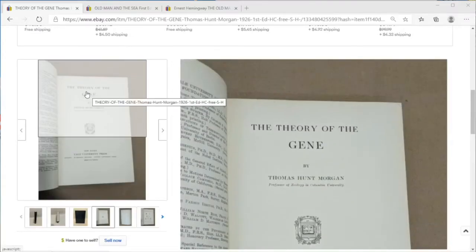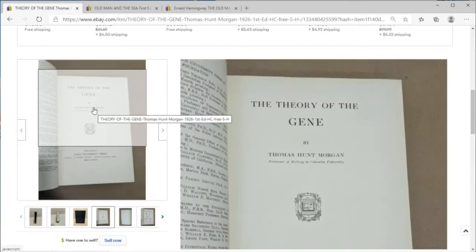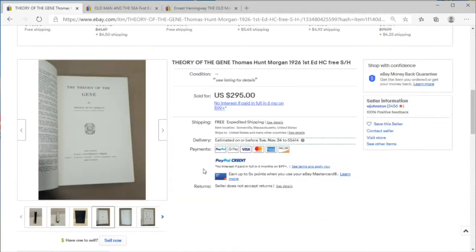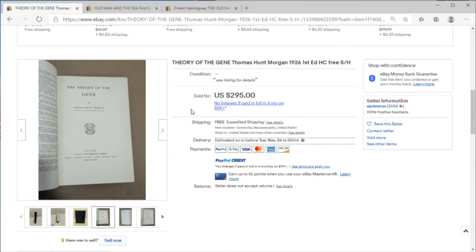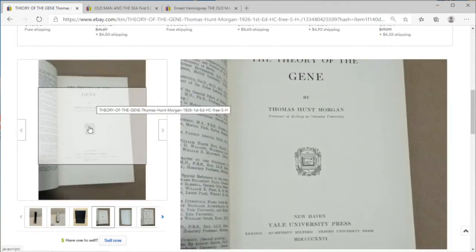Welcome to another edition of Price Check. We're going to look at some books today. People always ask me about books — this is a book that I had flipped at one point that really opened my eyes to the high level of what books can do, and it kind of turned me on towards these older 19th and 18th century books. This one is a 1926 first edition.